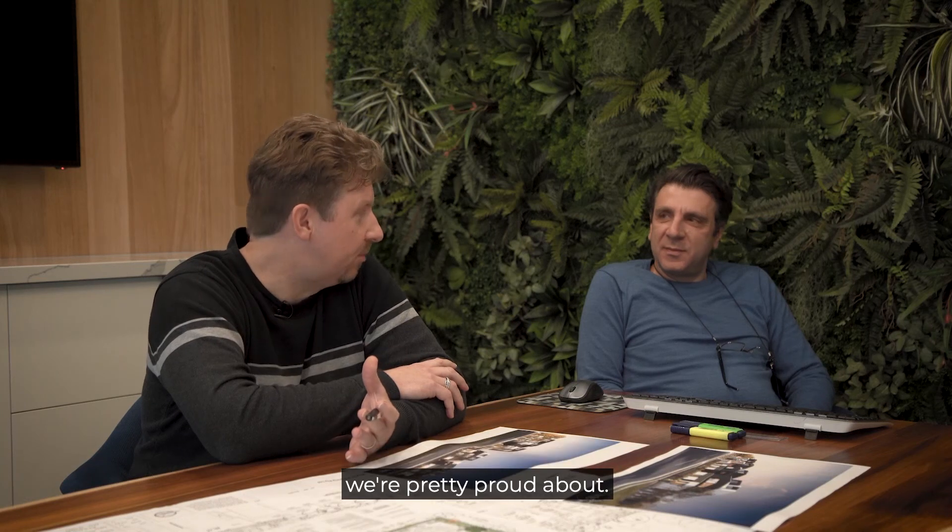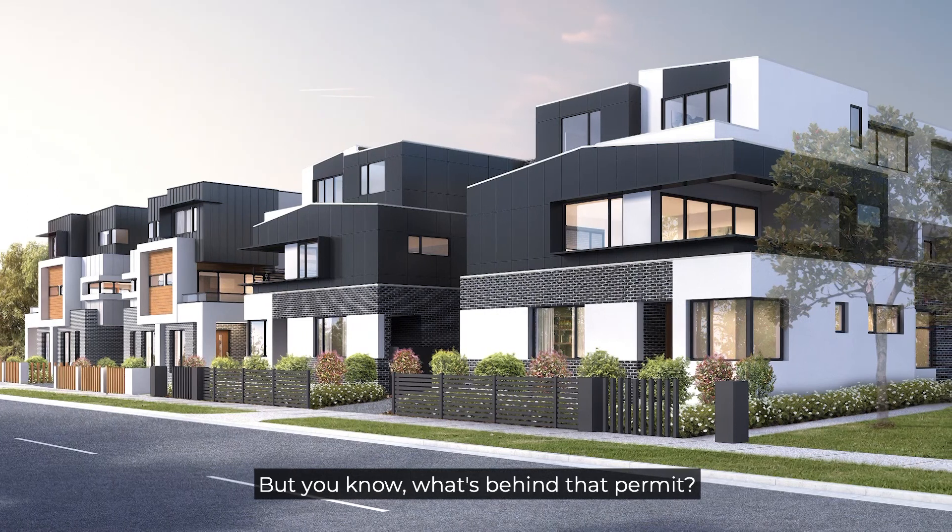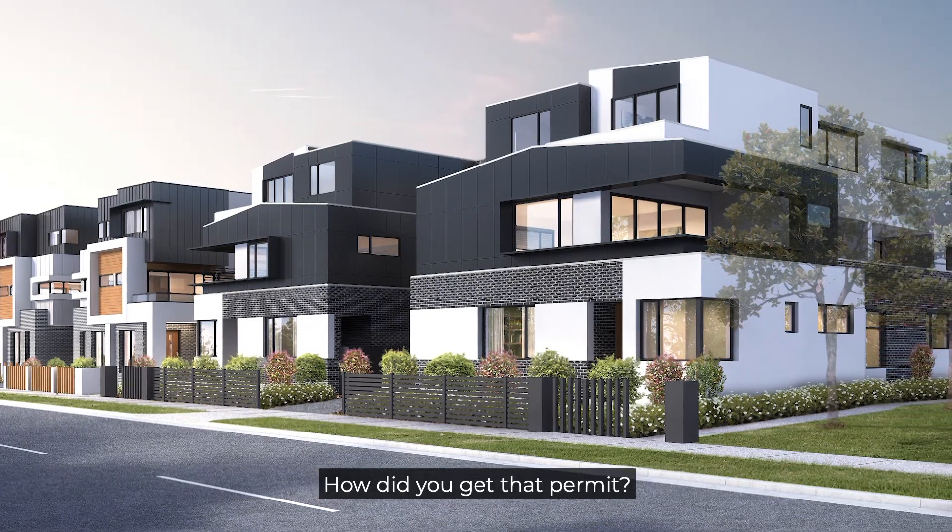I think we should talk about a project we're pretty proud about. It's a recent development that we've got a terrific permit for. But what's behind that permit? How do you get that permit?